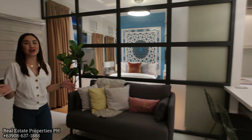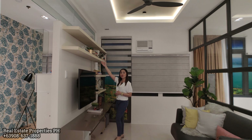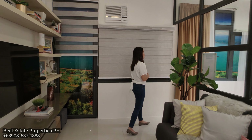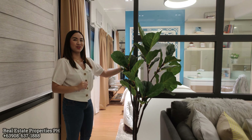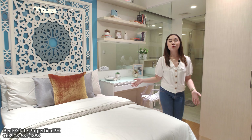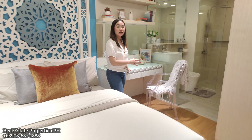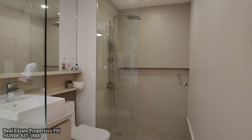In the living area, the designer added cove lighting on the ceiling, hanging shelves, and a wall-mounted television. Now let's check out the master's bedroom. Upon turnover, this partition is made out of concrete wall. The master's bedroom has a queen-size bed, a vanity area, a separate toilet and bath, and a closet.